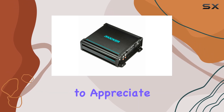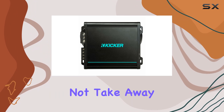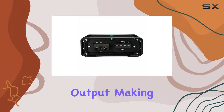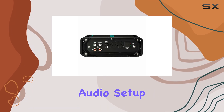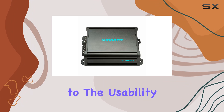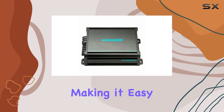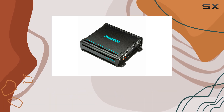Another aspect to appreciate is the minimalistic yet functional design. The small footprint does not take away from its power output, making it an excellent choice for those who prefer a sleek, unobtrusive audio setup. The simplicity of its design also extends to usability — the controls are straightforward, making it easy to adjust settings to perfectly match your audio preferences and speaker configuration.